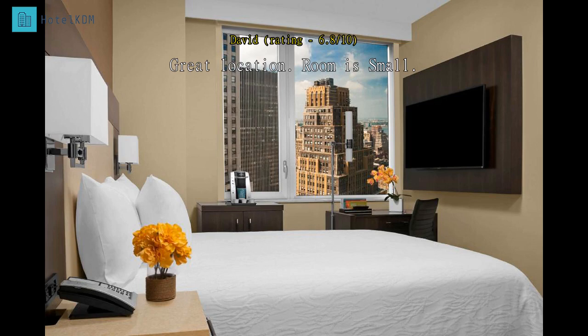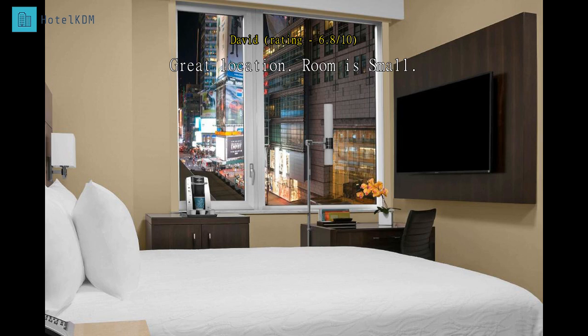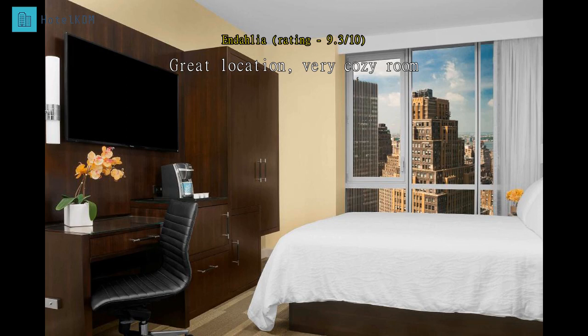The location is excellent, located at the heart of Manhattan, Times Square. It's a short walk to Rockefeller's, Empire State Building, etc. Near the metro and close to Broadway. Downside: the room is awfully small in size. With a queen bed, there's hardly any walking space.